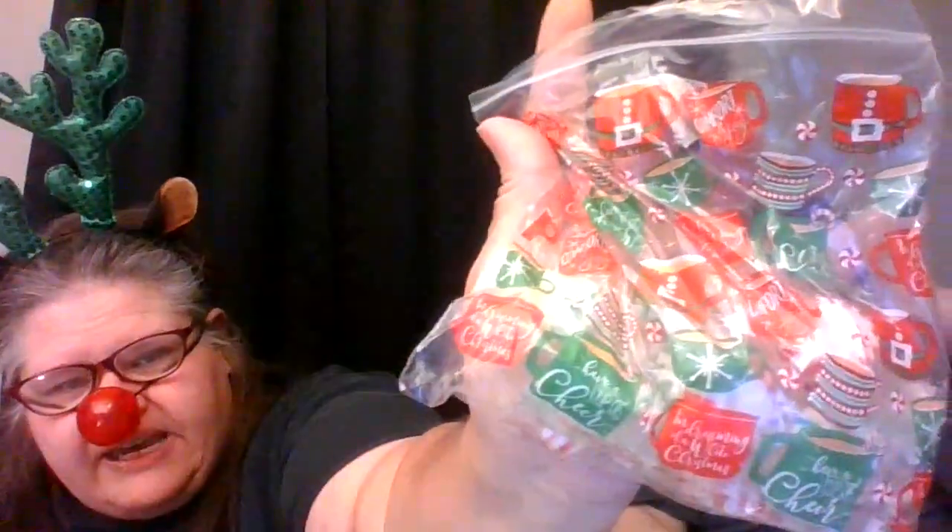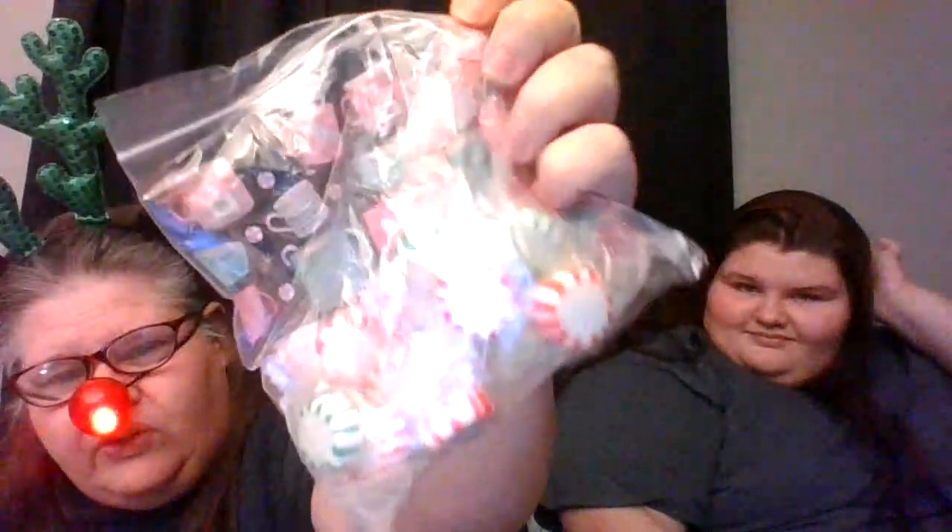So today is day number 10. I know you guys are saying, stop talking and just figure out what's in the box. The box has a Christmas bag that is full of peppermint and wintergreen candy, which are both some of my favorites.